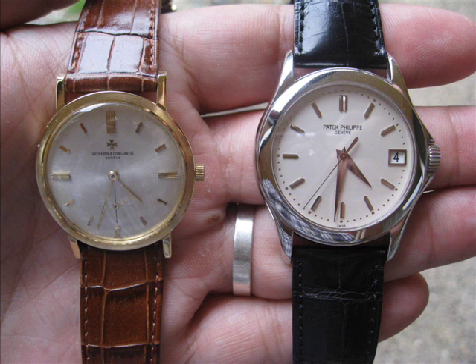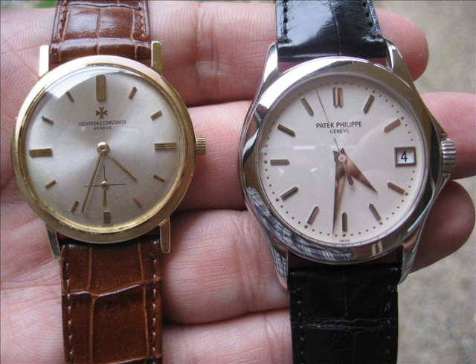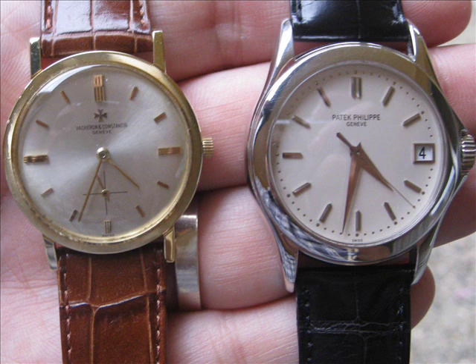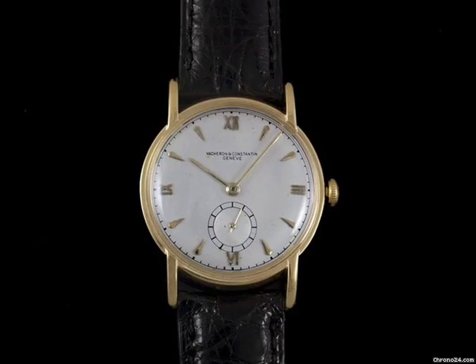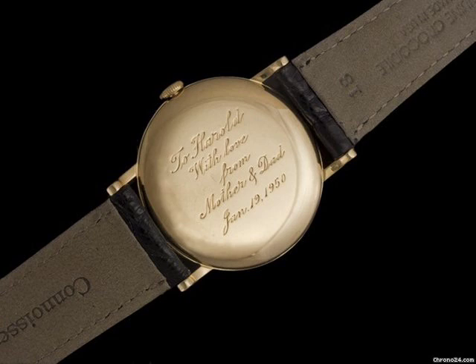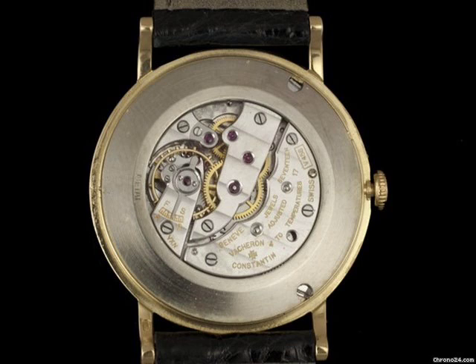My Vacheron is a very thin 33mm watch with beautiful proportions, and I think it represents that genre of ultra-thin 18-carat dress watches perfectly. A good dress watch should be made of a precious metal — in my case, yellow gold. It should be thin, which is a genre Vacheron helped invent. It needs to be on a leather strap. It can have a sub-seconds, as mine does, but it should not be complicated — just very discreet. With a dress watch, discretion is the key ingredient.